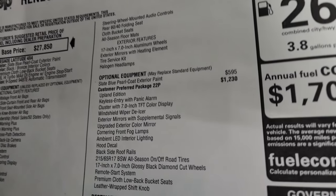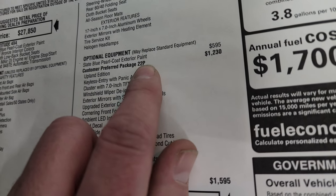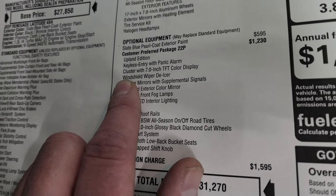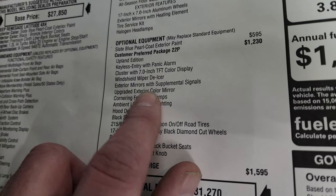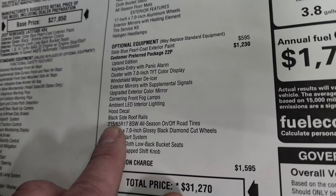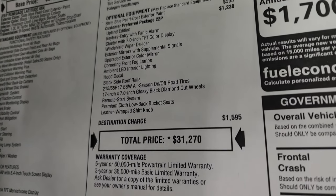The optional equipment starts with the slate blue pearl coat at $595. The customer preferred package 22P — the Upland package — is a $1,230 option. It gives you the Upland Edition keyless entry with panic alarm, cluster with a seven-inch TFT color display, windshield wiper de-icer, exterior mirrors with supplemental signals, upgraded gloss black mirror backs, cornering front fog lamps, ambient LED interior lighting, the hood decal, black side roof rails, those wheels and tires, a remote start system, premium cloth low-back bucket seats, and a leather-wrapped shift knob.